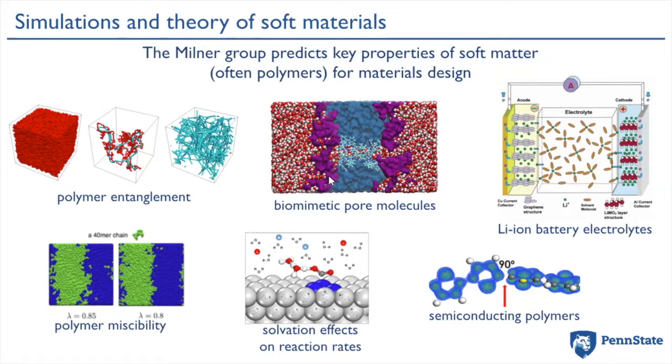We also investigate fundamental material properties and processes, such as how chain structure controls entanglement in polymer melts and how polymer crystals nucleate from an undercooled melt. Along the way, we developed new simulation techniques like an efficient method to measure the osmotic equation of state for ionic solutions and very sensitive approaches to quantify the tendency for two species to demix.